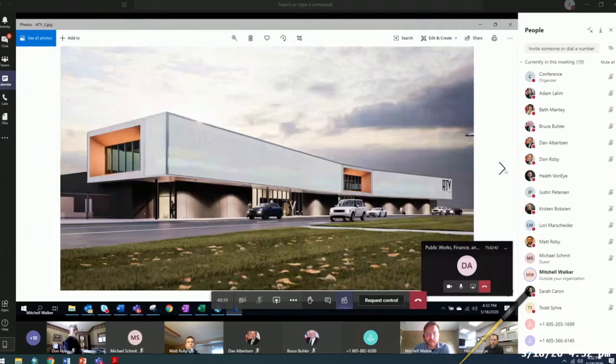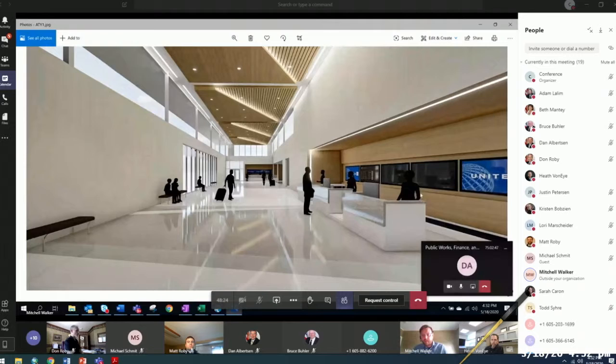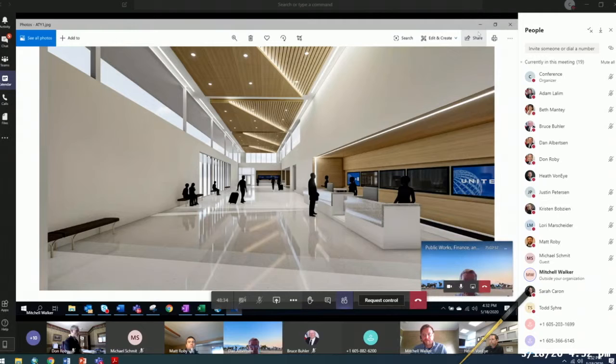I'll show that in some of our renderings on the interior. This is showing a general layout of potential one airline, and then we actually show one and then a half of one there at the end as well.